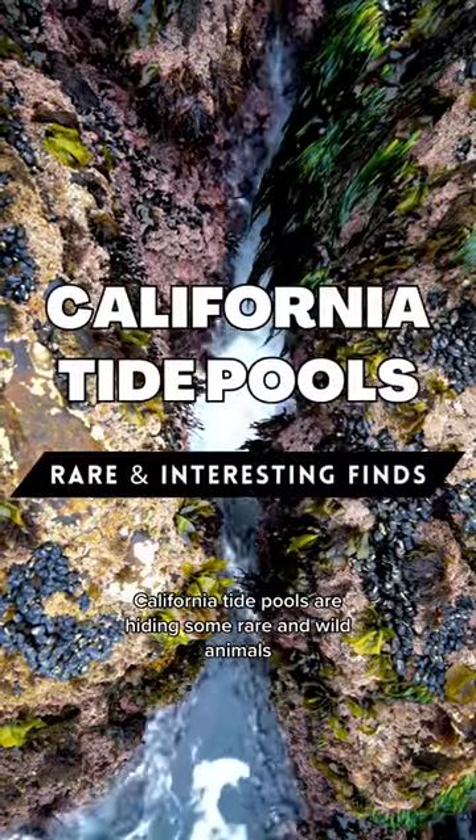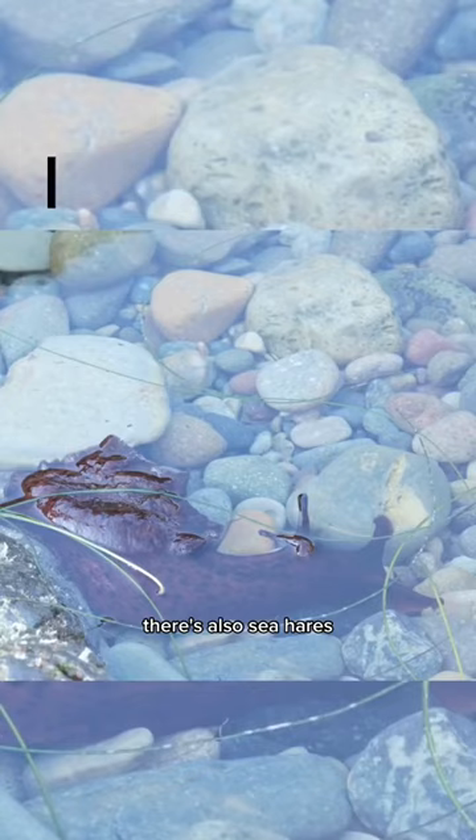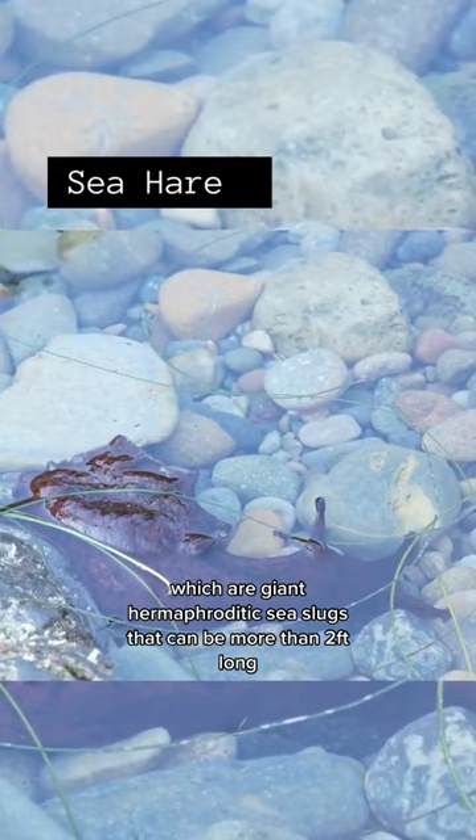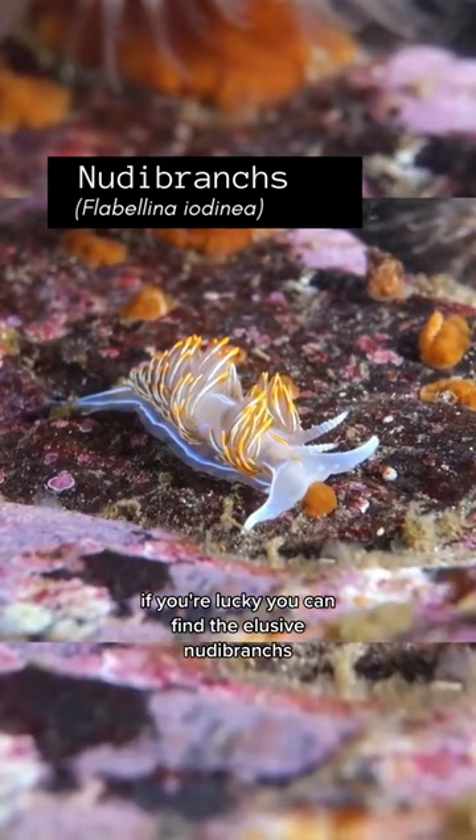California's tide pools are hiding some rare and wild animals. There's the very distinguished decorator crab that accessorizes with seaweed and sponges as camouflage. There's also sea hares, which are giant hermaphroditic sea slugs that can be more than two feet long. If you're lucky, you can find the elusive nudibranchs, or even the California two-spot octopus, which is really hard to spot.